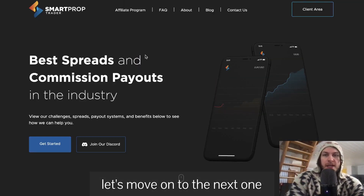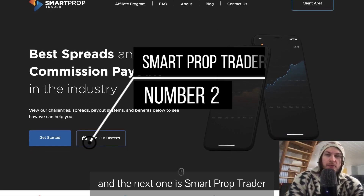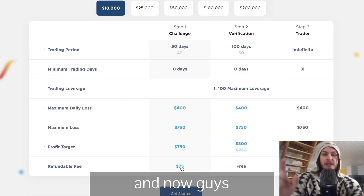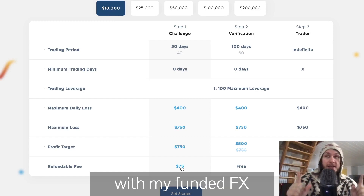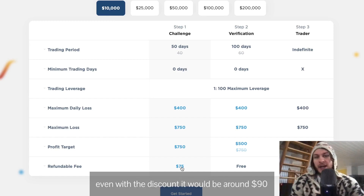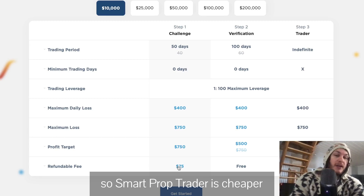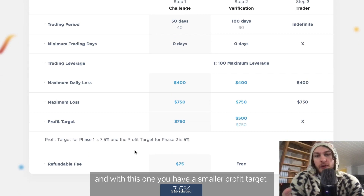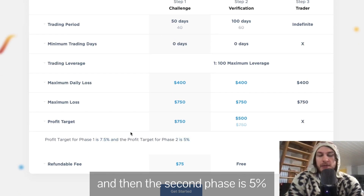The next one is Smart Prop Trader. This one starts at 10K but it's $75. With My Funded FX even with the discount it would be around $90, so Smart Prop Trader is cheaper if you want to go for the 10K challenge. With this one you have a smaller profit target — 7.5% for the first phase and 5% for the second phase.